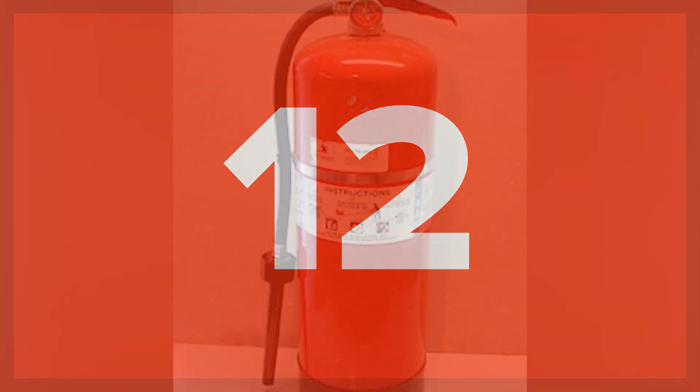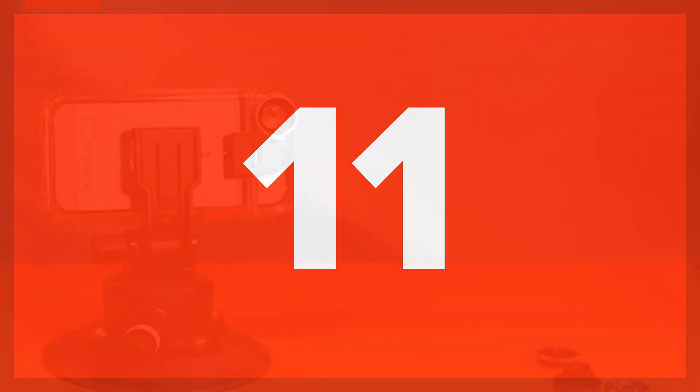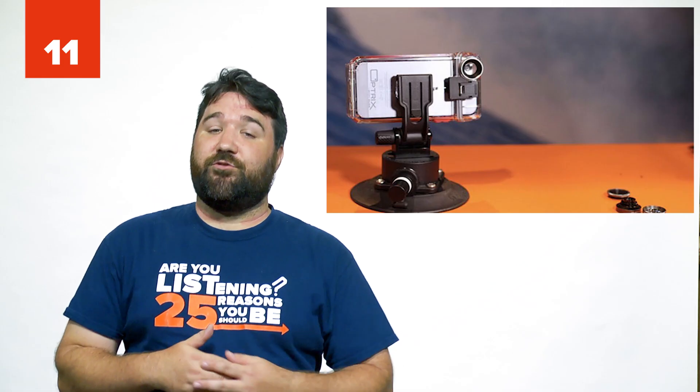Number 12: Fire extinguisher. At least for your car, this is a good idea. Number 11: Cellphone mount. This is another way to free yourself up while driving, and it's a heck of a lot safer than trying to juggle your phone.